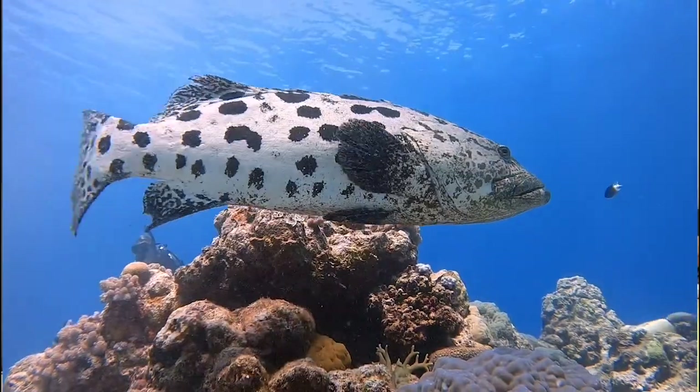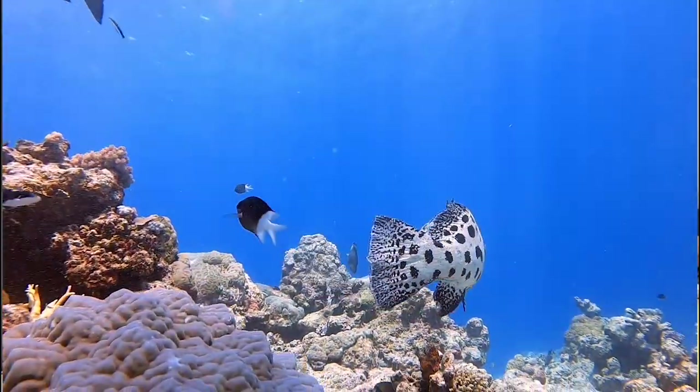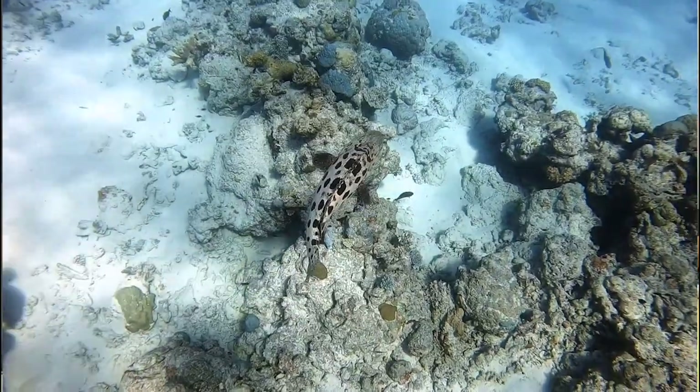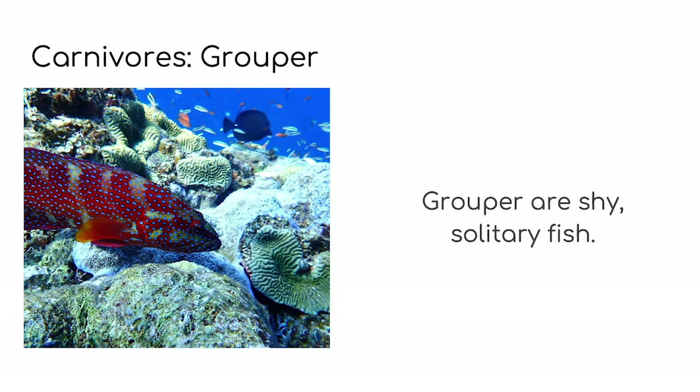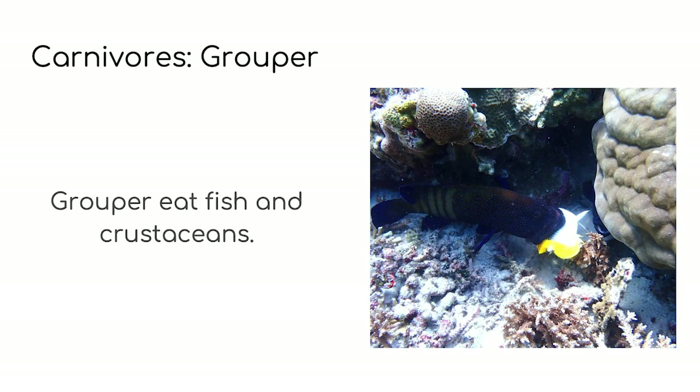The next fish we're going to talk about is the grouper. Grouper average in size from about 30 centimetres all the way up to 3 metres in length for the larger species. They are often referred to as cod or rock cod in some countries but they're all part of the same family. Grouper are usually quite shy and when they're out in the open they'll always be close to somewhere they can hide — a rock or some coral. They are fairly solitary creatures, which means they like to be by themselves and they only come together when it's time to reproduce. Some species of grouper might even travel for miles to get to the right place to reproduce. Grouper will eat anything from small crustaceans like shrimp or crabs to fish and sometimes even smaller sharks.